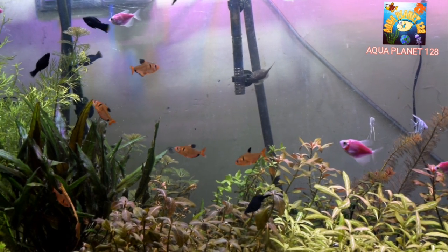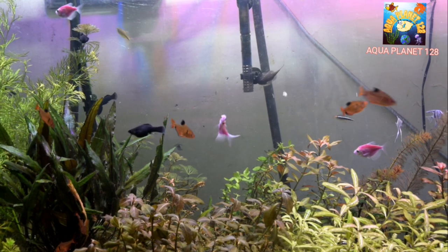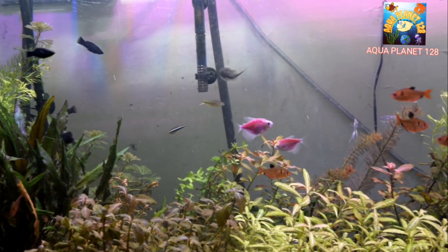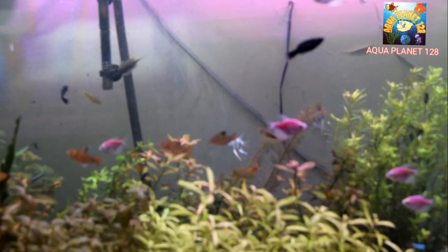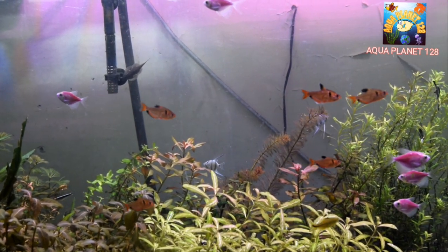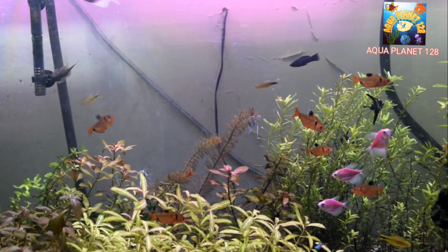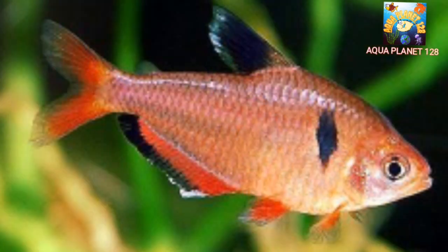What's up guys, how are you? How are your fish tanks? Today we are going to discuss a very beautiful and attractive fish that is very famous among planted tank keepers. Most planted tank keepers prefer it, and it is one of the schooling fish. We are going to discuss the Serpae Tetra — it is very popular due to its red flame color and it is a very bright and beautiful fish.